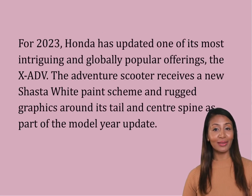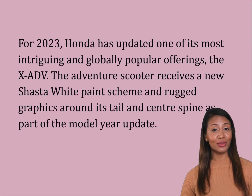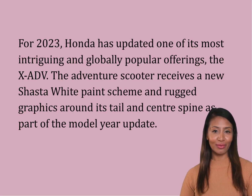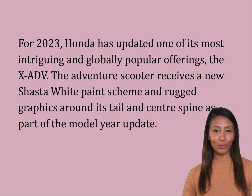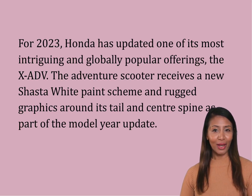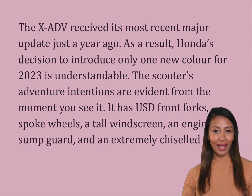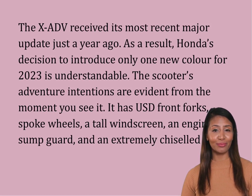For 2023, Honda has updated one of its most intriguing and globally popular offerings, the XADV. The adventure scooter receives a new Shasta white paint scheme and rugged graphics around its tail and center spine as part of the model year update. The XADV received its most recent major update just a year ago, so Honda's decision to introduce only one new color for 2023 is understandable.